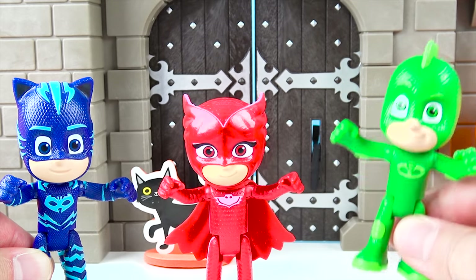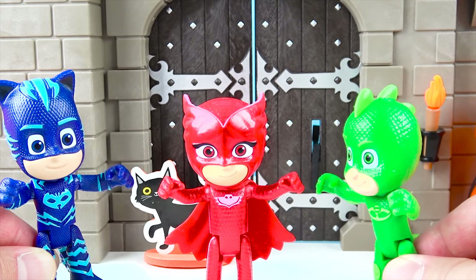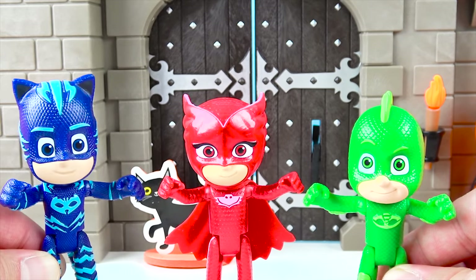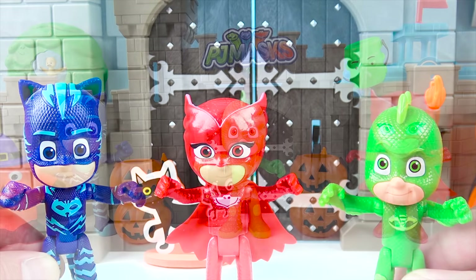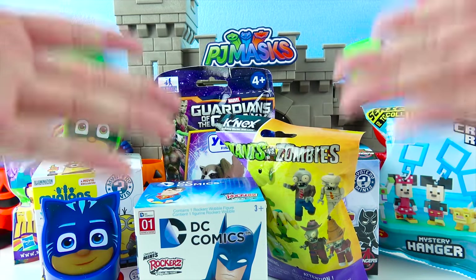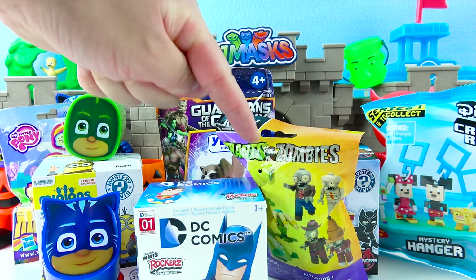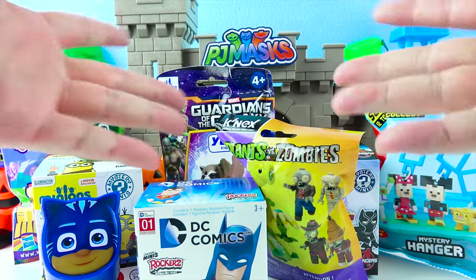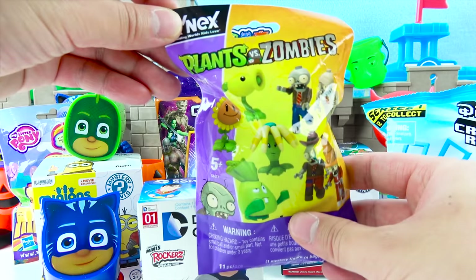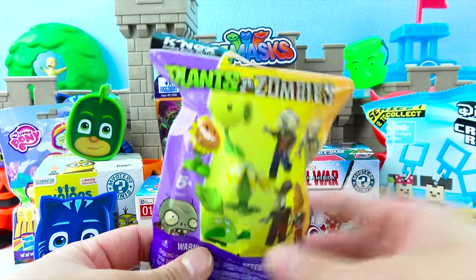Now I have a surprise for you, PJ Masks! I love surprises! When I went inside the Halloween Haunted Castle, I found a lot of awesome toys! Let's open up some Halloween surprise toys! It's time to be a hero! Super PJ Masks! Awesome! We got a Catboy and Gekko surprise egg, the Plants and Zombies game, Batman, and so many awesome surprise toys! This is the Plants and Zombies game — you can get a lot of cool plants and a lot of zombies too! This is a super fun game. Let's see what toys we get!